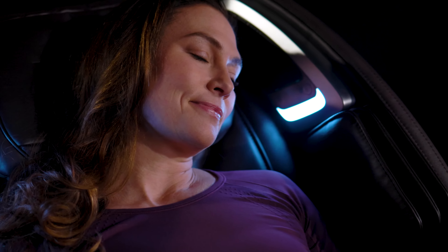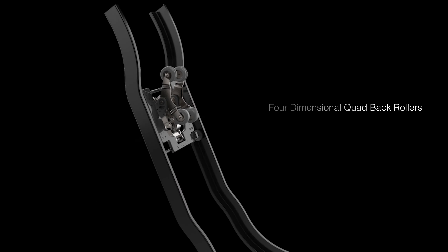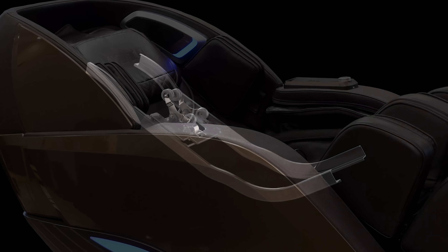Sitting in the Utaka 4D is a full body experience. From the state-of-the-art human-like 4D quad back rollers to the calf oscillators that add dynamic movement to your compression massage. In the footrest is the total sole reflexology rollers.